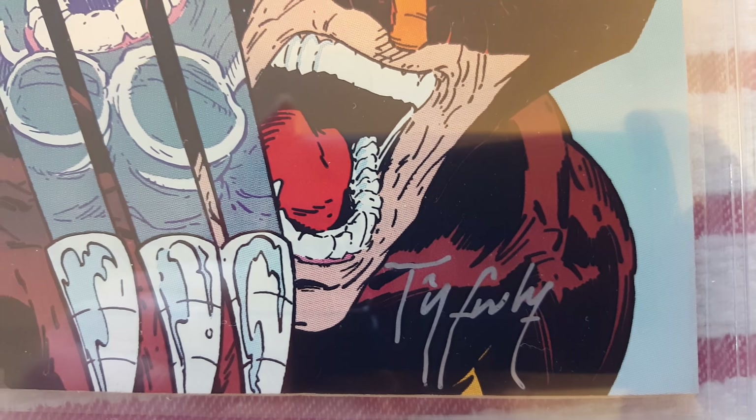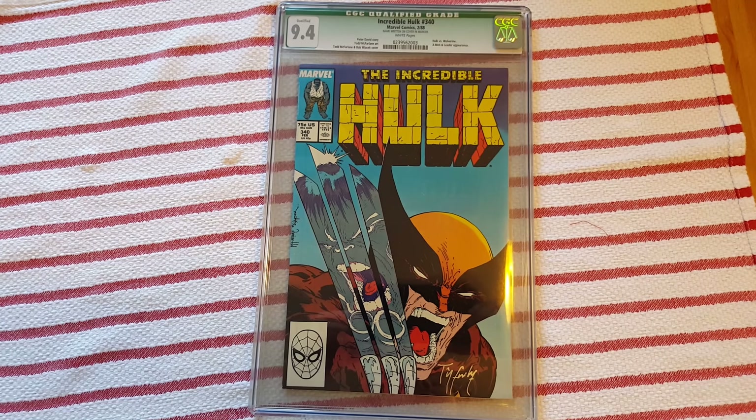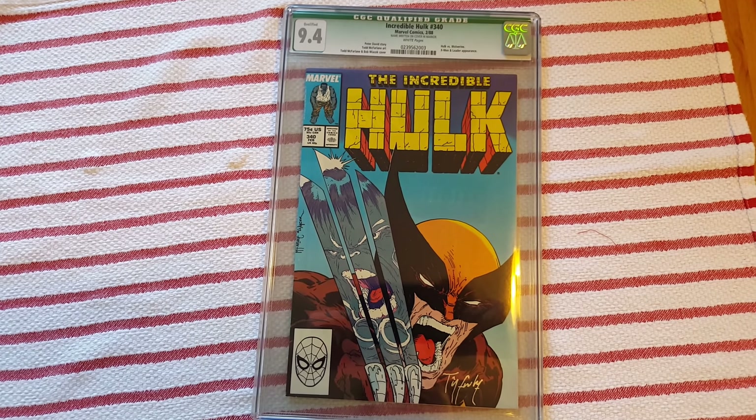All in all, that makes this a really unique comic because we've got an Incredible Hulk with the green label, an old McFarlane signature, plus that 9.4 grade on this really iconic Wolverine-Hulk cover. I think this is a pretty unique issue to add to your collection — everything all together.